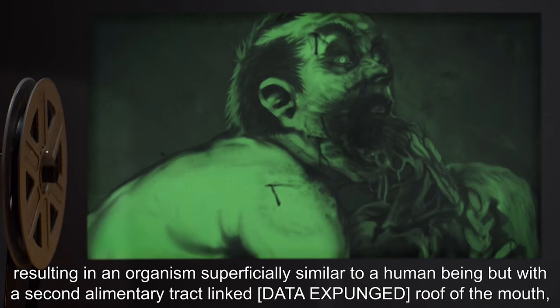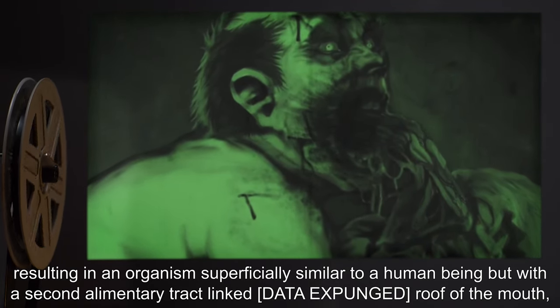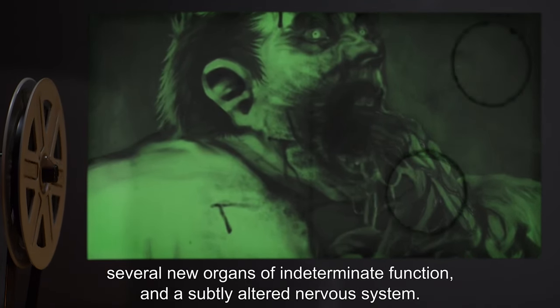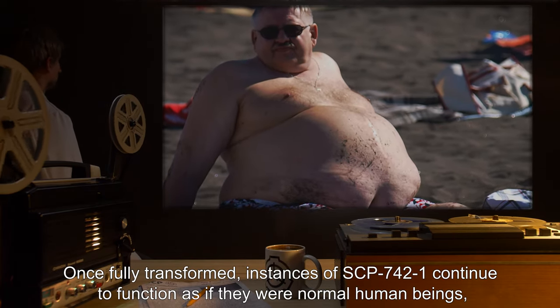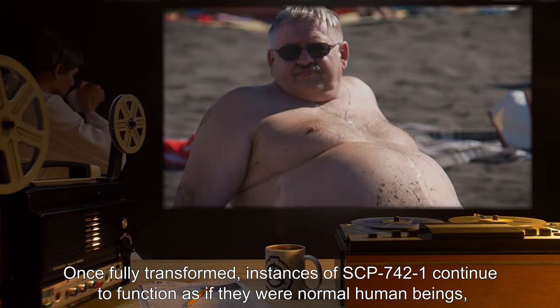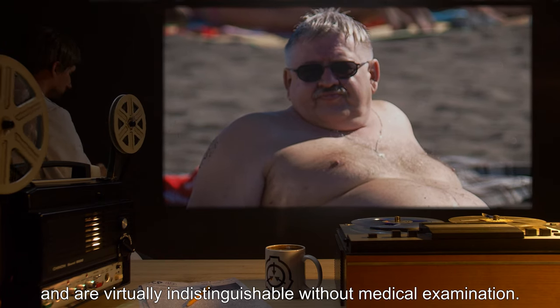But with a second elementary tract linked to [data expunged], roof of the mouth, several new organs of indeterminate function, and a subtly altered nervous system. Once fully transformed, instances of SCP-742-1 continue to function as if they were normal human beings, and are virtually indistinguishable without medical examination.